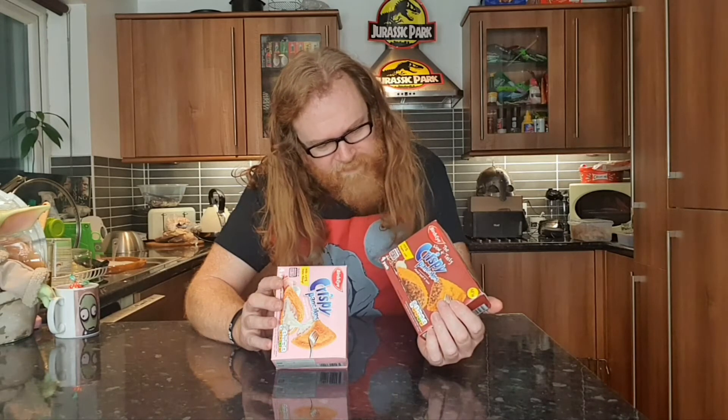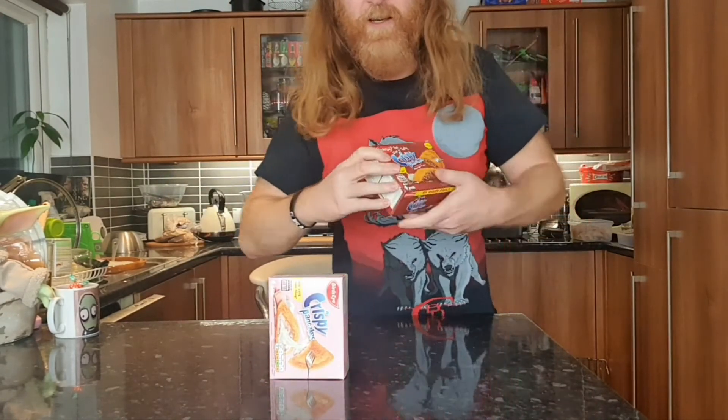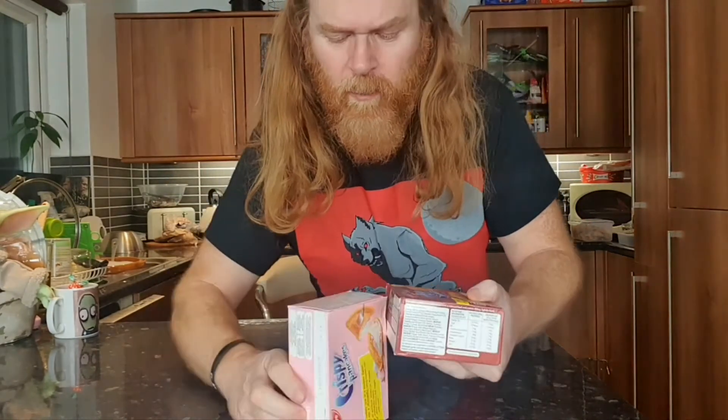The minced beef ones come in slightly lighter at 7.5 and 6. Only 10 grams of fat, I suppose, because there's no cheese. A little bit more carbs — 1 gram more carbs. And hardly any protein at all. So there's not much goodness in these little things. There you go, that's the nutritional content.